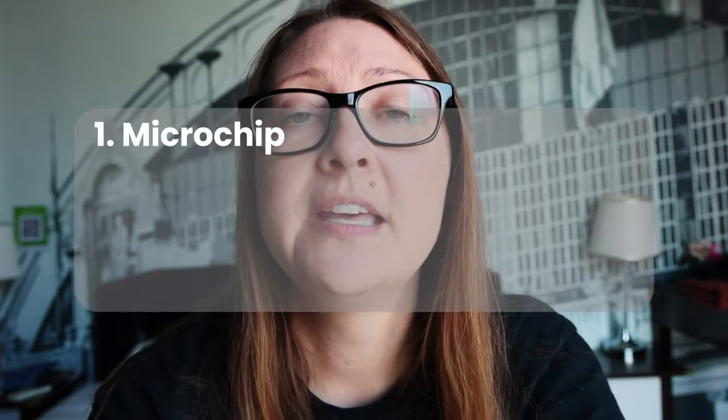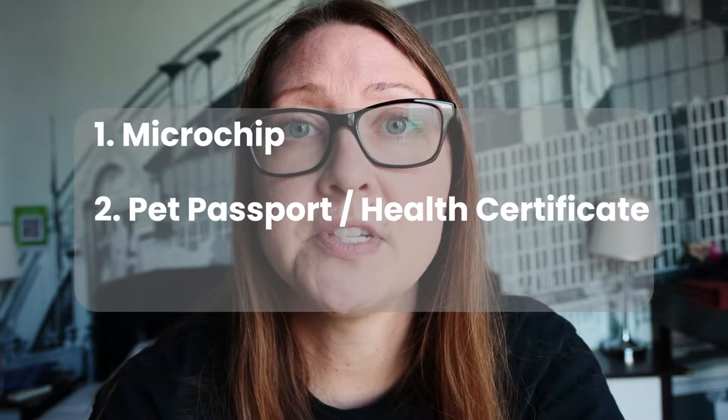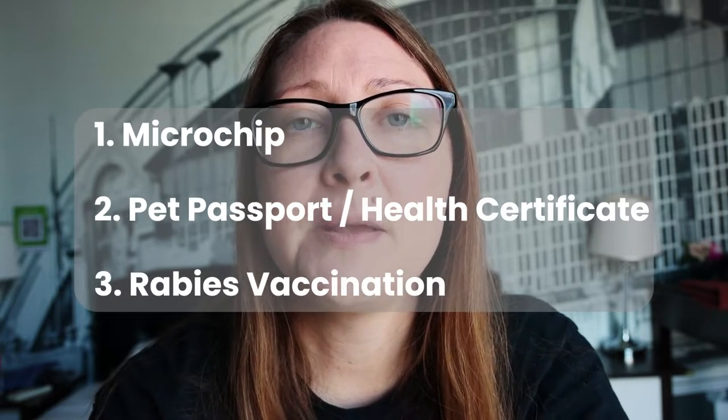For the pet paperwork, if you're leaving from Folkestone to Calais there are three requirements. The first one is your dog has to have a microchip. The second is you have to have either a pet passport or an animal health certificate, and the third is your pet has to have an up-to-date rabies vaccination.